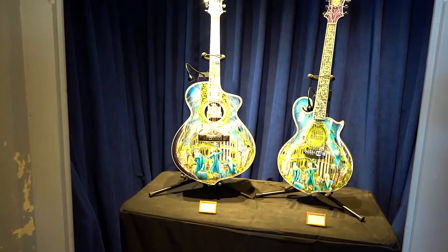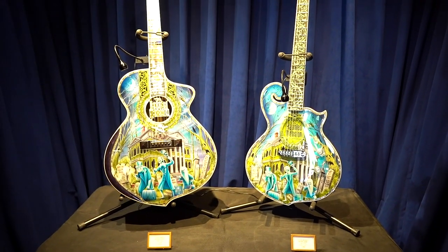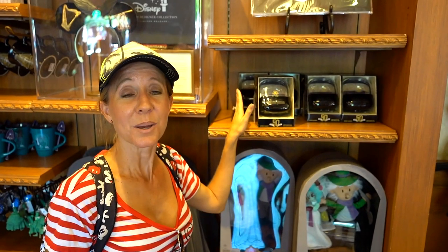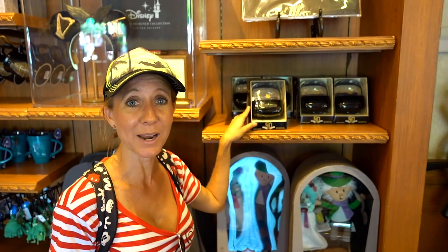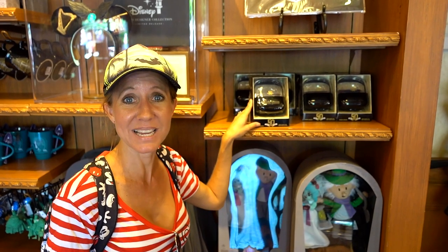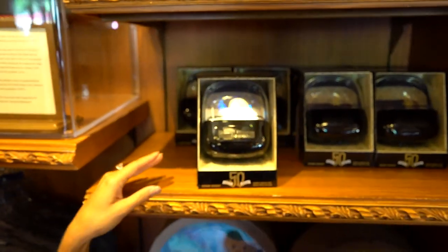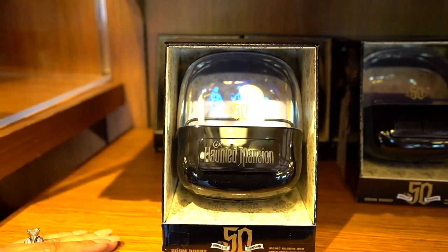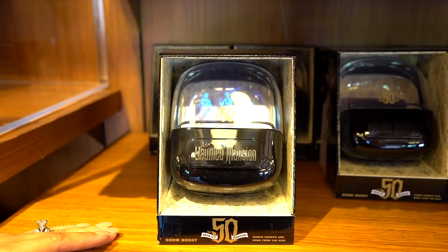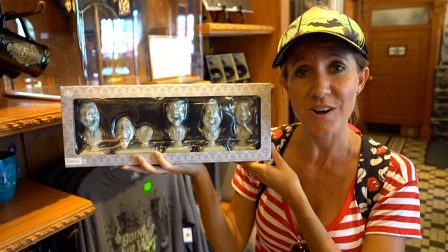Let's get a closer look. Phil actually has a Haunted Mansion doom buggy at home but it doesn't say 50th anniversary on it. It's something they have out right now because they just had their anniversary. It is really really cool. It has scenes and songs from the Haunted Mansion and they're different each time you push it. We also have all of the singing heads from Haunted Mansion — the set is $44.99.